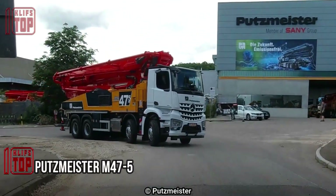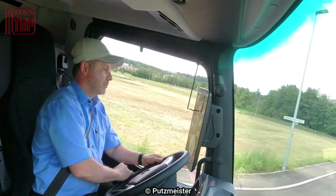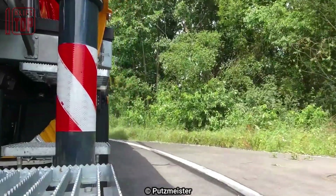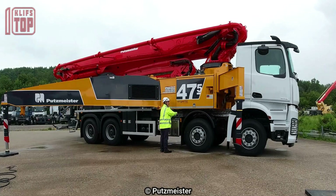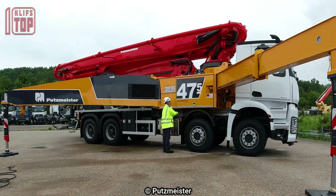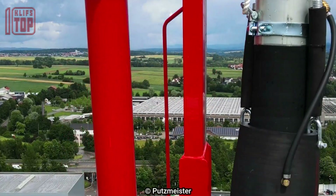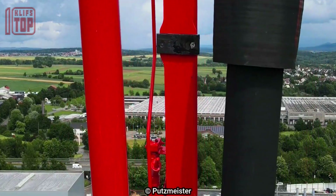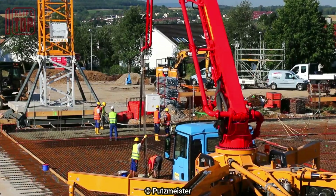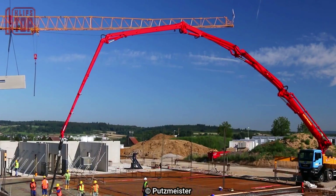Number 5: Putzmeister M47-5, a cutting-edge truck engineered in Germany, specifically designed to tackle complex medium and large-scale projects. With a length of 11.8 meters and a weight of 31 tons, it offers a reliable and robust solution for concrete pumping. Mounted on a Mercedes-Benz Arocs 4142 truck with a formidable 415 horsepower engine, it combines power and precision.